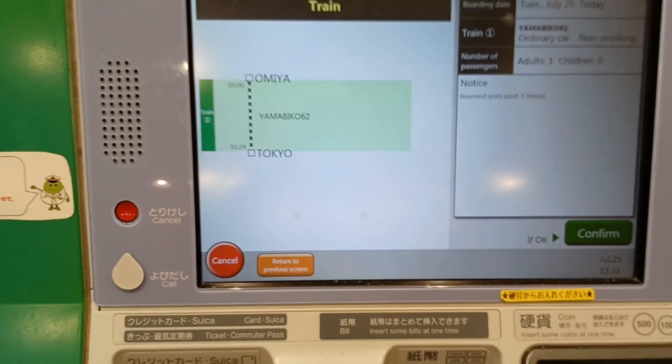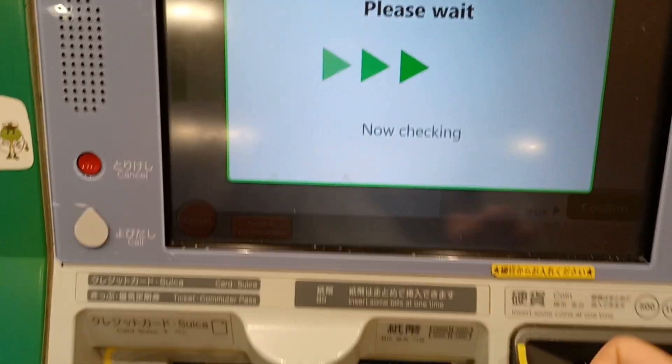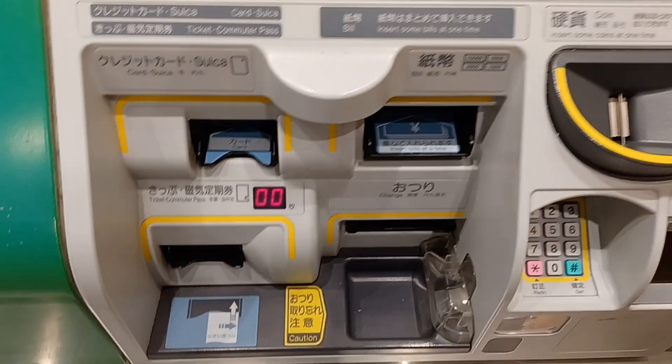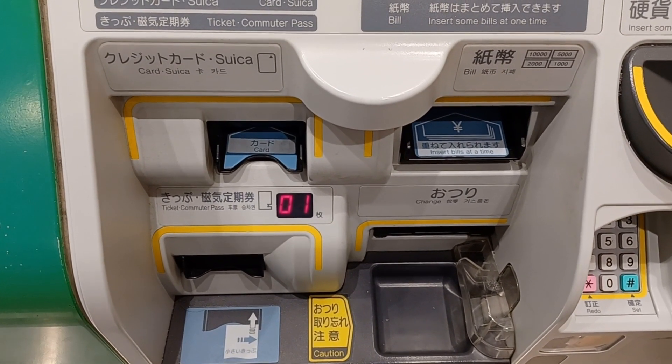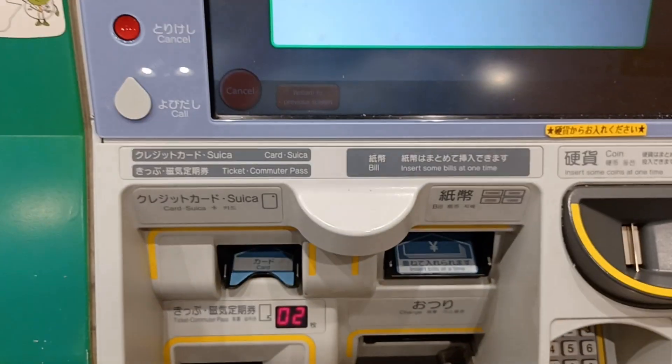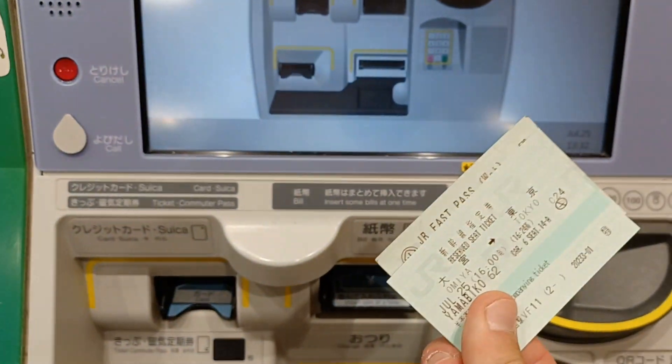If I click confirm, the ticket will print out — but I don't want to. Alright, do you want to see? Now checking, please wait. Please take your ticket. Thank you very much — get the ticket.